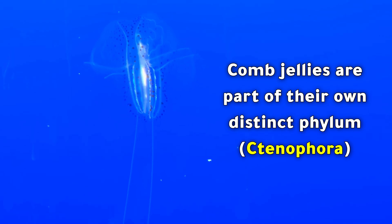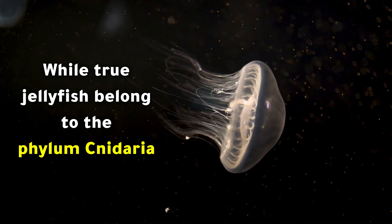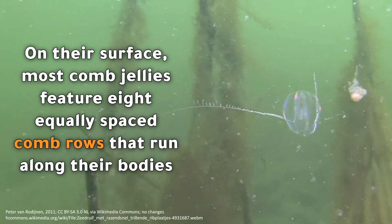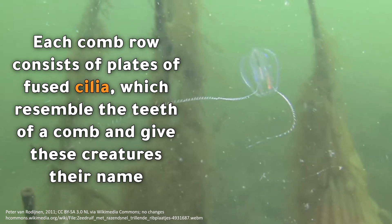Comb jellies are part of their own distinct phylum, while true jellyfish belong to the phylum Cnidaria. On their surface, most comb jellies feature eight equally spaced comb rows that run along their bodies. Each comb row consists of plates of fused cilia, which resemble the teeth of a comb and give these creatures their name.